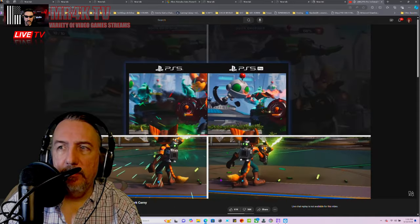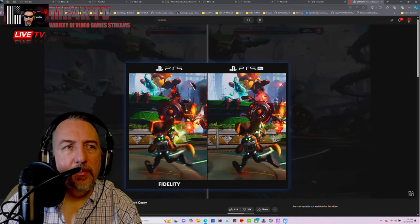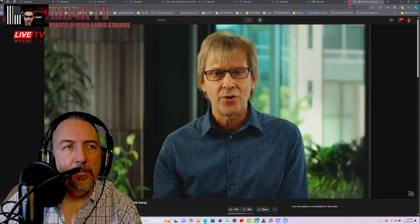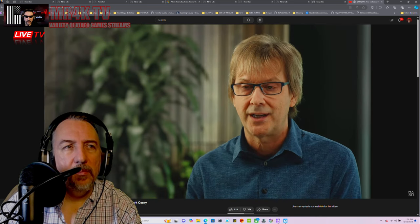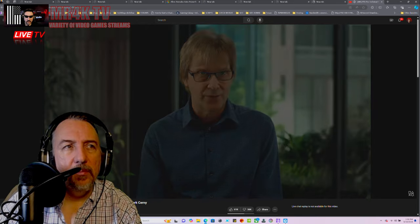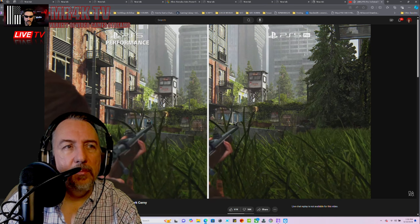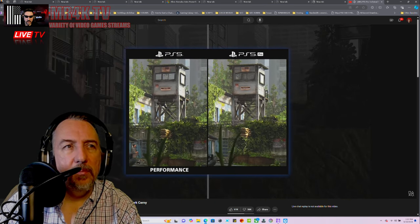And Ratchet and Clank: Rift Apart. We can see that PS5 Pro is close to doubling the power of PlayStation 5. Another way to compare the two consoles is PS5 Pro versus performance mode on PS5, both targeting 60 frames per second. What we see is a difference in detail — PS5 Pro is much sharper and crisper than PS5.